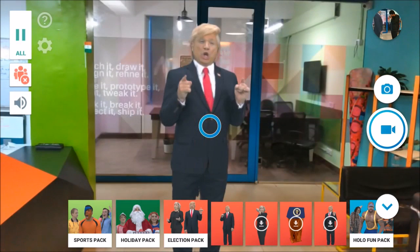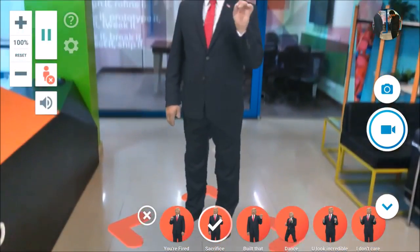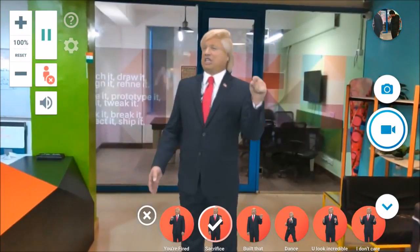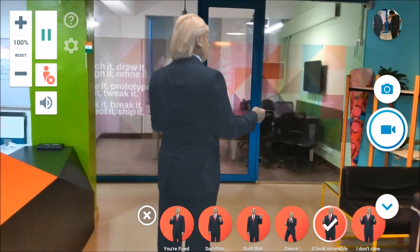The next one is straight from a sci-fi movie. The Holo app brings fun holograms to the real world environment. Add them, make them do actions, rotate them, or resize them.